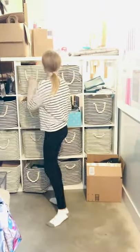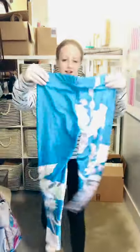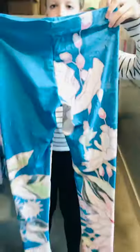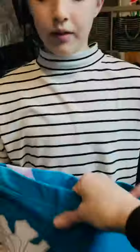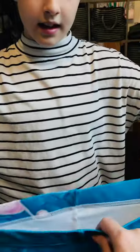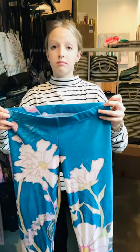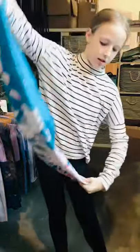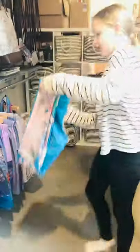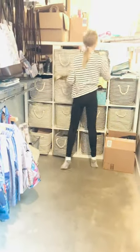We've got leggings — two different kinds: full length and cropped. The fabric is incredible — really soft, super stretchy, and really strong. She's had hers for three or four years and they still look amazing. She's danced in them, biked, and played hard in them. The cropped ones we call the cropped yoga pants.